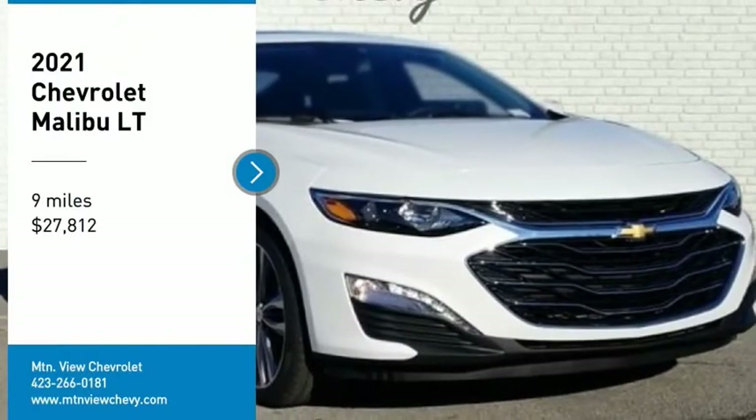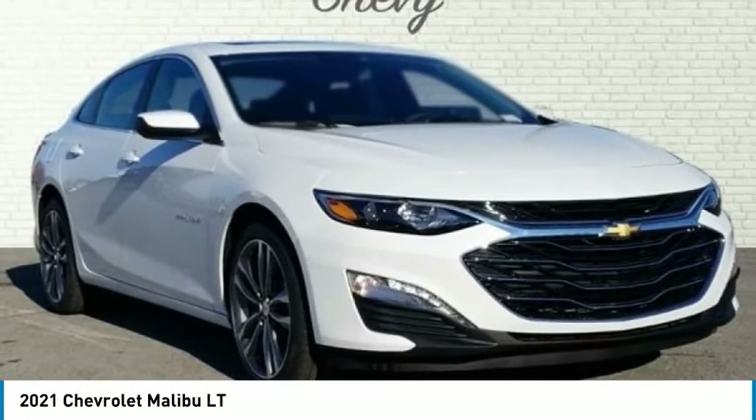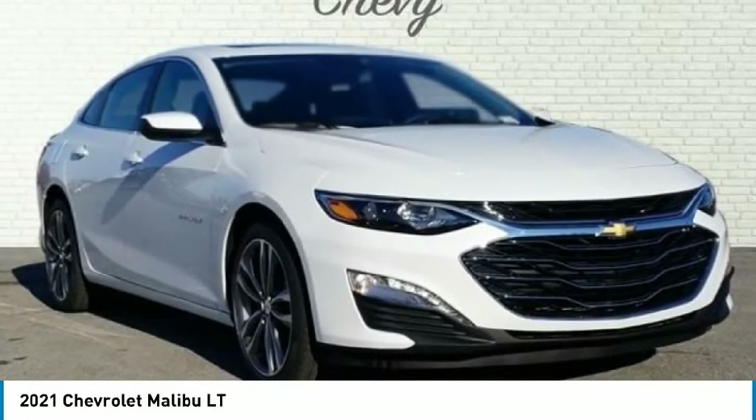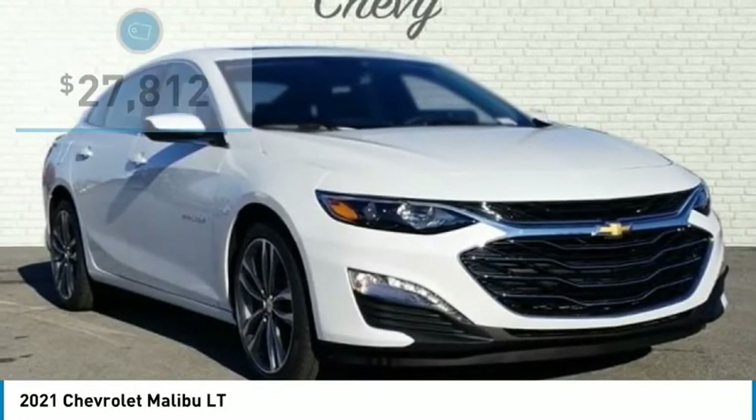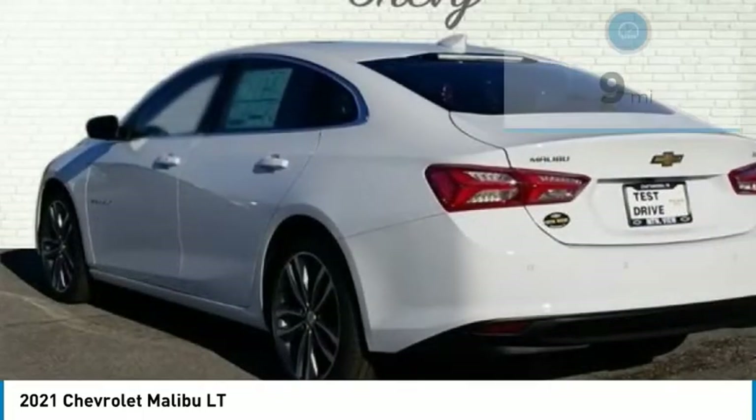Summit Flight 2021 Chevrolet Malibu LT, 4D Sedan, 1.5L DOHC engine, CVT transmission, FWD, Summit White exterior.